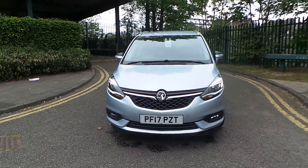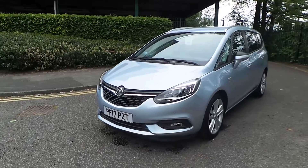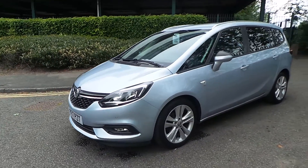Welcome to this video vehicle presentation at Pentagon Vauxhall in Manchester. Today's car we're looking at is our 2017 plate Vauxhall Zafira Tourer, finished in flip-chip silver.